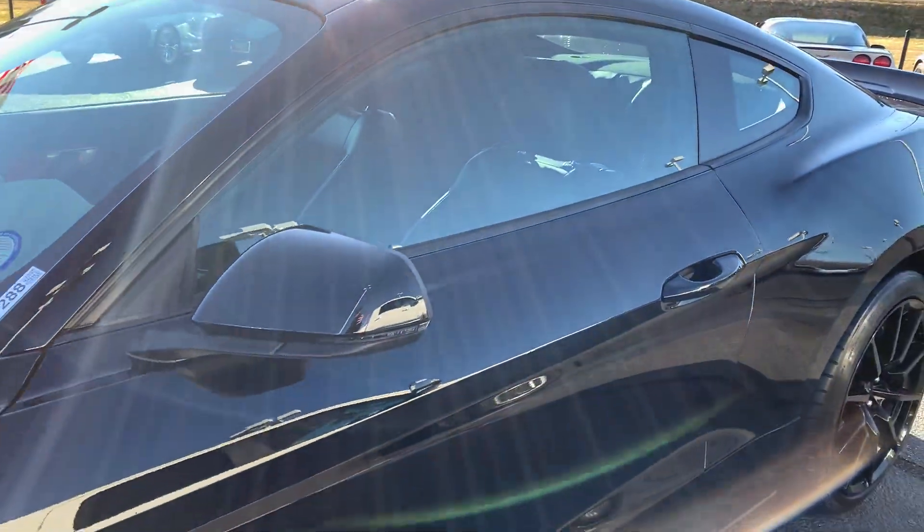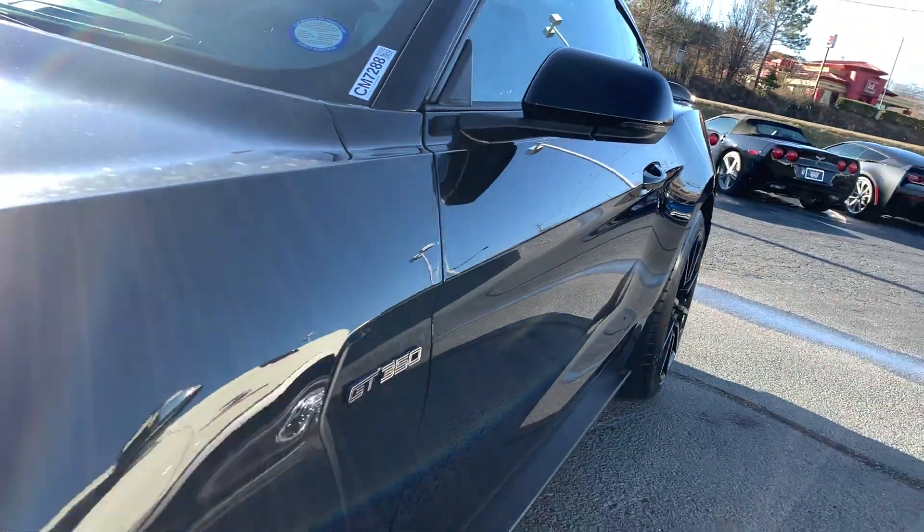Overall body is in excellent condition. All the wheels are in good shape. Here's this body line — it looks great.